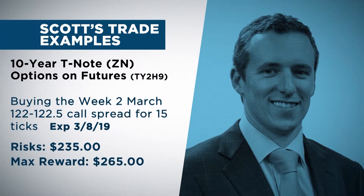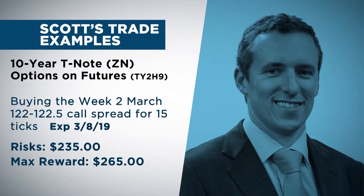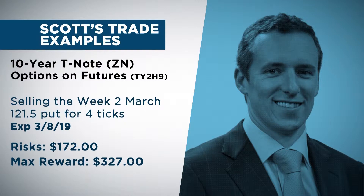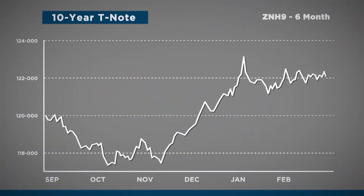Specifically, looking at buying the Week 2 March 122/122.5 call spread for 15 ticks in the ZN, because I believe rates are going to continue to go down as the Fed continues to stay dovish. This trade expires March 8th — it was $235 to make a potential $265. But to help pay for this, I'm going to sweeten it by selling a 121.5 put for about 4 ticks, which takes my trade down to $172 to make $327. I'm selling that put to help pay for the call spread because I think the 121.5 level is very key in the ZN — I don't believe we're going to break that level, and I still want to be long that call spread.